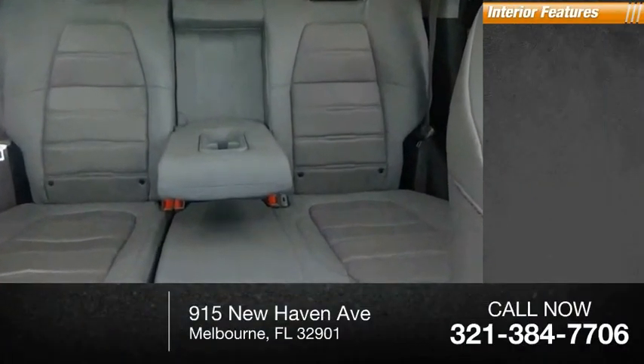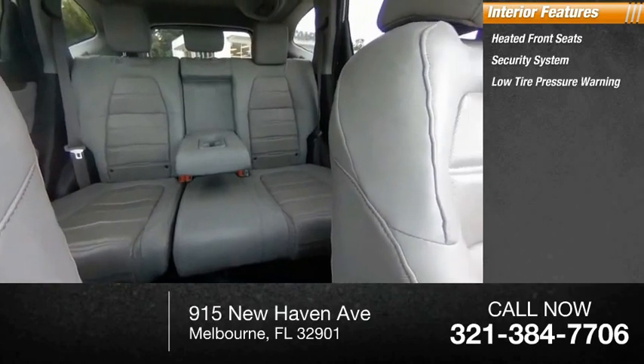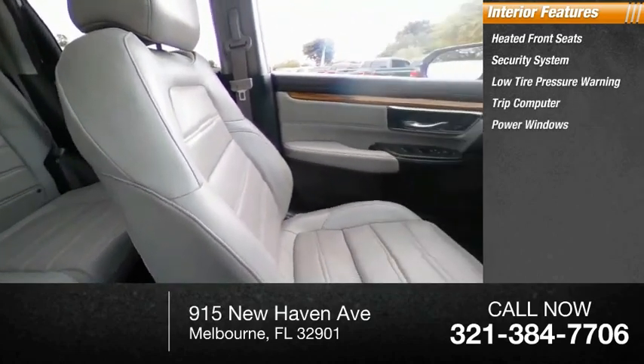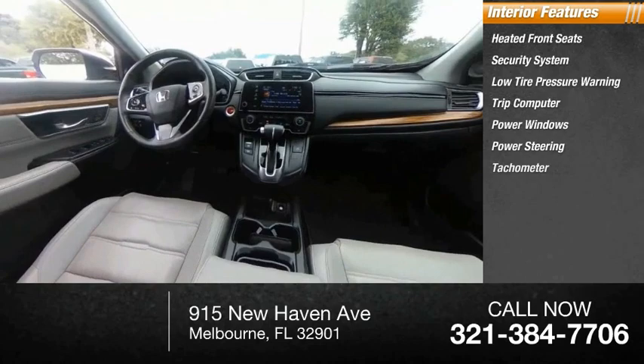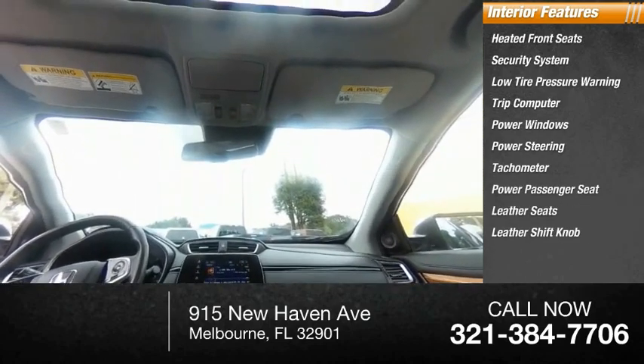Inside you'll find heated front seats, security system, low tire pressure warning, trip computer, power windows, power steering, tachometer, power passenger seat, leather seats, and a leather shift knob.